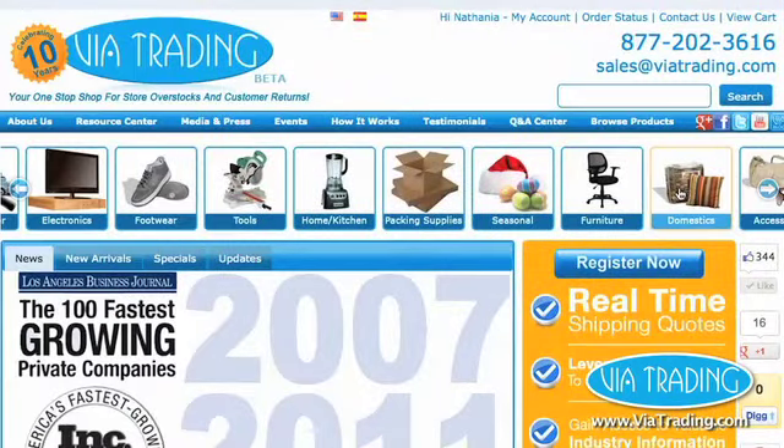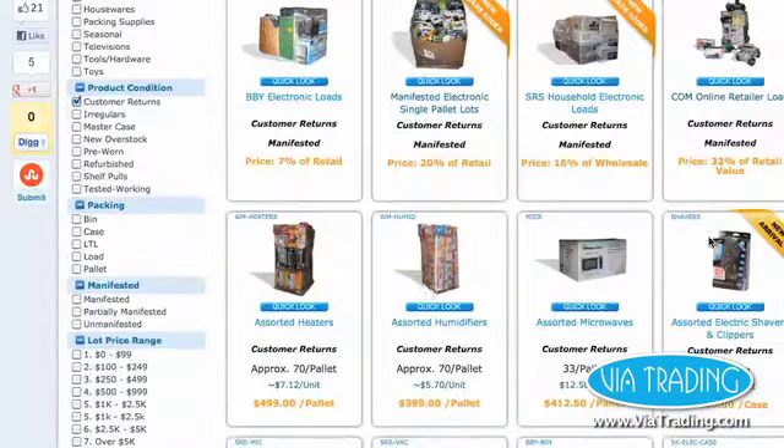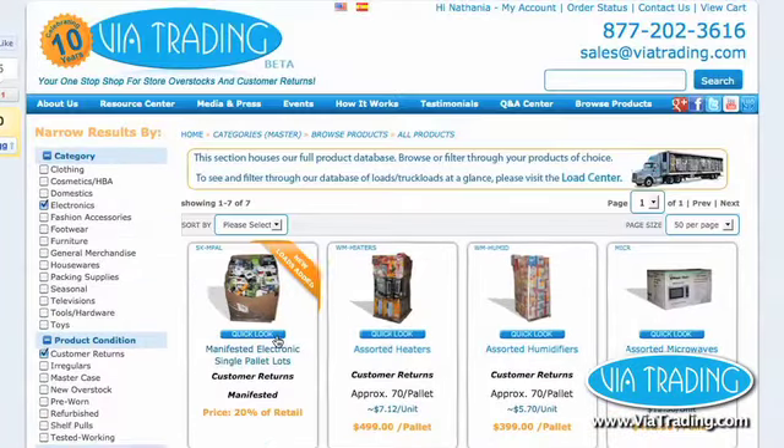To search for products, click on a category or on Browse Products on the navigation menu. Use the search filters on the left side of the screen to narrow down your search by product category, condition, price point, and more.